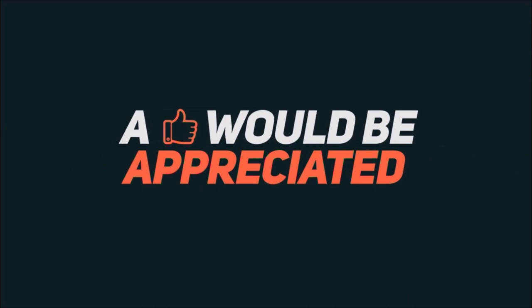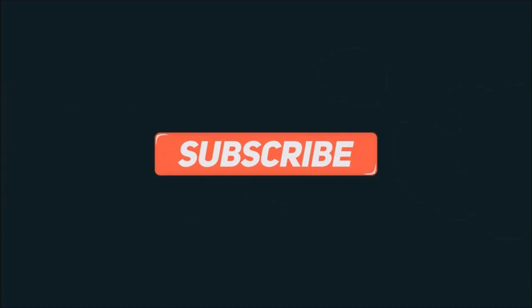If you like our video, don't forget to like, comment, and share the video. Subscribe to our channel and hit the bell icon to get notified about our daily updates.